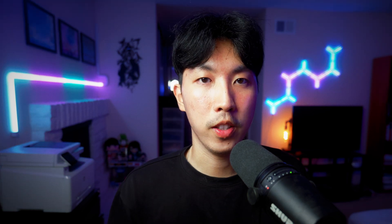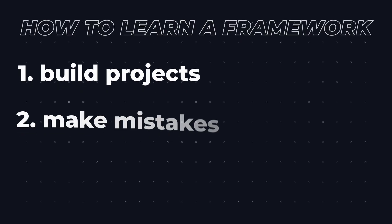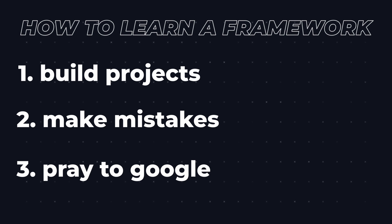The idea is to code alongside the tutorial, and once you're done, try to rebuild a different version of it from scratch. If you need any help, refer to that part of the video or Google it. I think the best way to learn a framework is to start by building projects, make mistakes, and find the solution to the problems yourself.